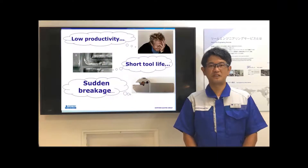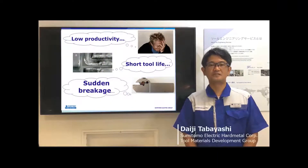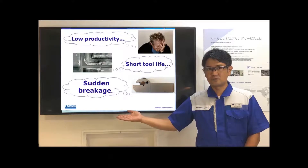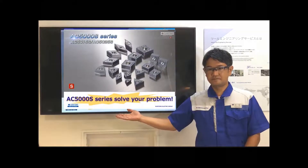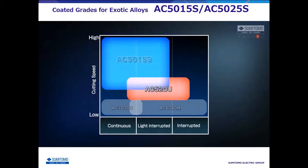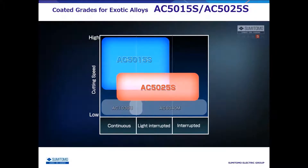This is Tabayashi from Sumitomo Electric. Sumitomo's coated grade AC5000S series for exotic material turning solves these various problems. The AC5000S series are two grades of newly developed coatings and carbide substrate, covering a range from continuous machining to interrupt machining. This AC5050S is our first recommendation.